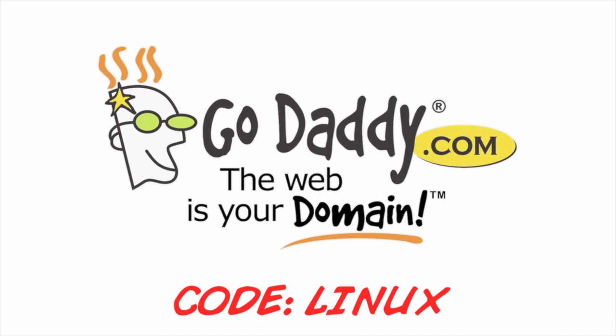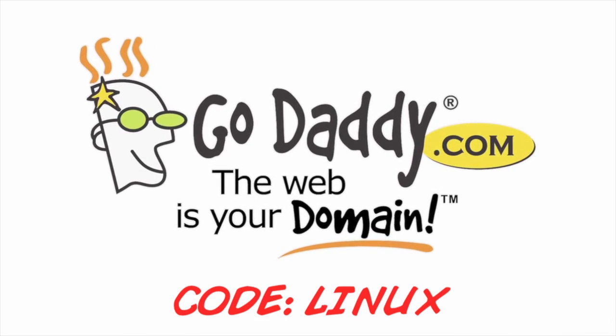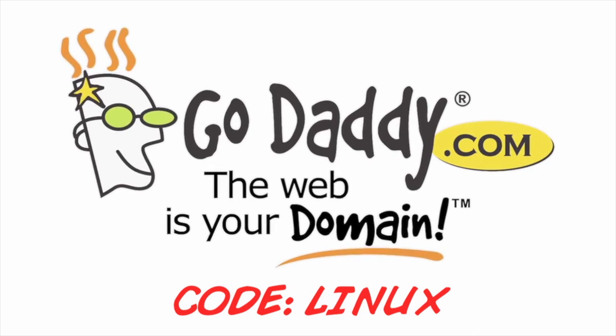This episode of Linux Action Show is brought to you by GoDaddy.com. Use the code LINUX and save.